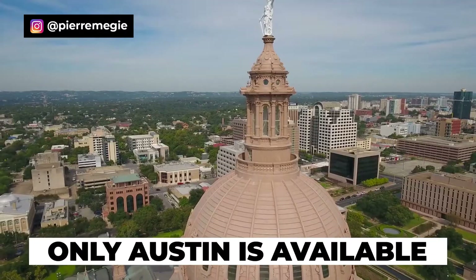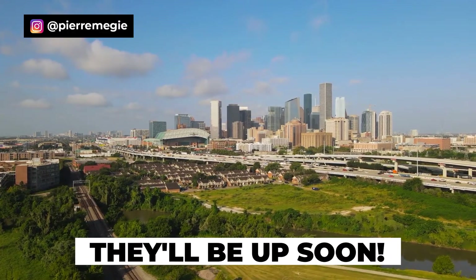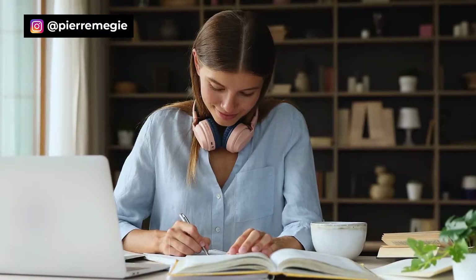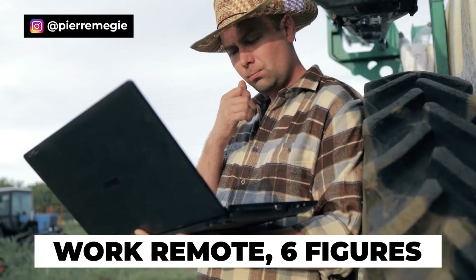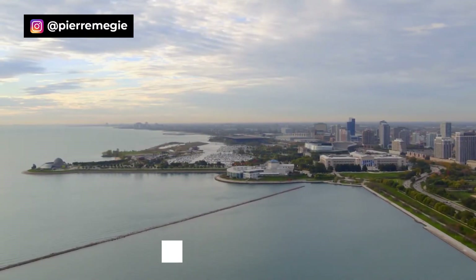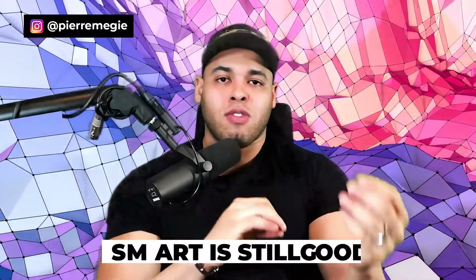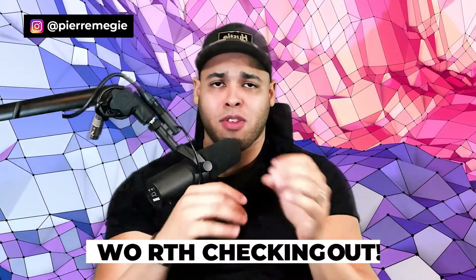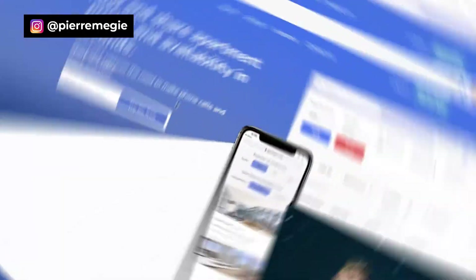Currently, Austin, Texas is the fully available market in Spark, with San Antonio, Houston, and Dallas rolling out — they may already be completed by the time you watch this video. Chicago is also almost done. For other cities, Smart still works fine and Pierre has used it for about seven years. But if you're in Austin or the major Texas cities, you definitely have to consider Spark because it is simply better.